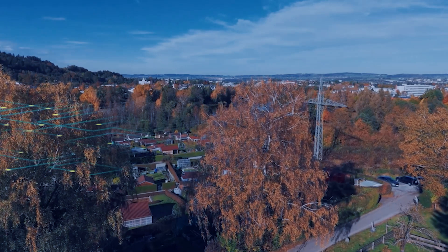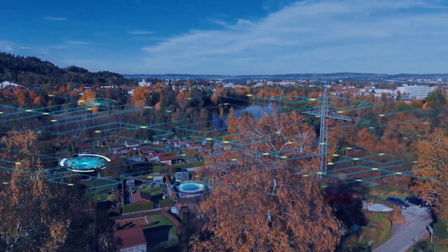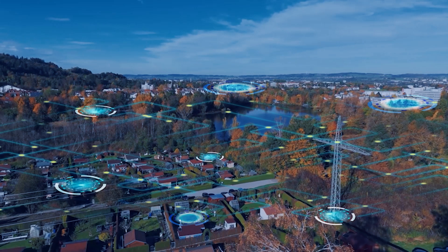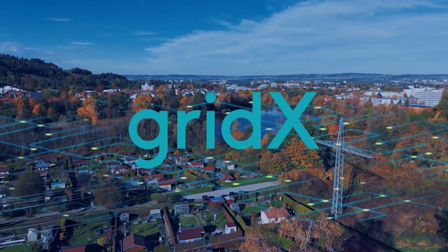In short, build a scalable and advanced HEMS with GridX to continually minimize complexity and maximize savings for your customers, both now and in the future.